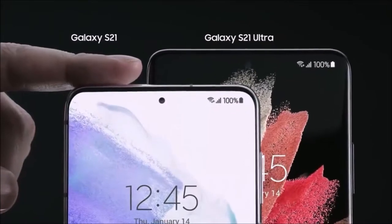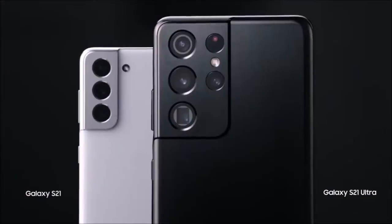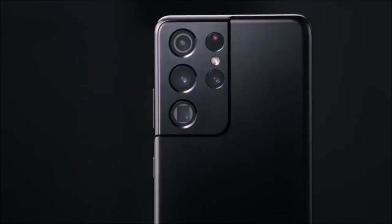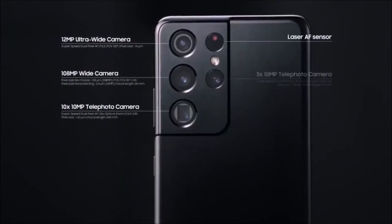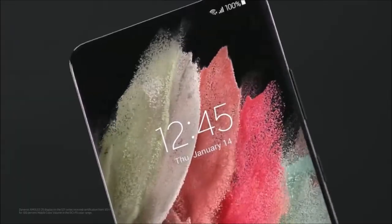The phone is also a titan in terms of photography, with the Galaxy S21 Ultra coming with a super-powerful quad rear camera system, as well as a high-resolution selfie camera. The main rear snapper has a super-advanced 108-megapixel sensor, which allows for insanely high-resolution shots.